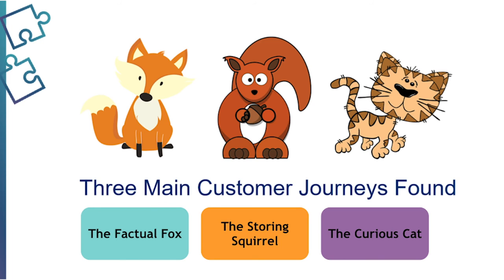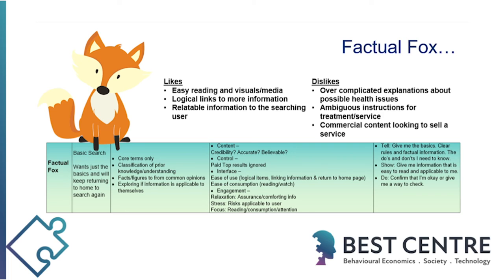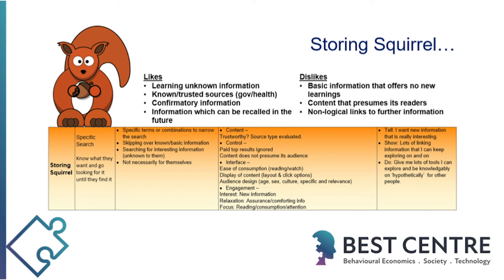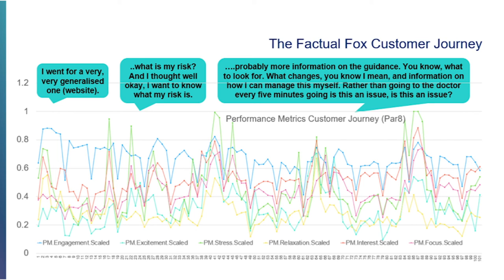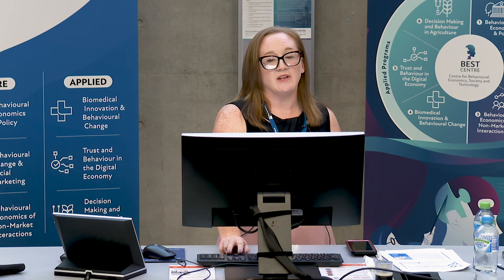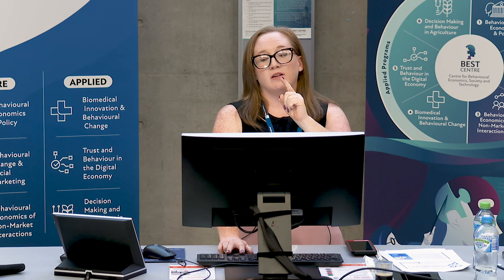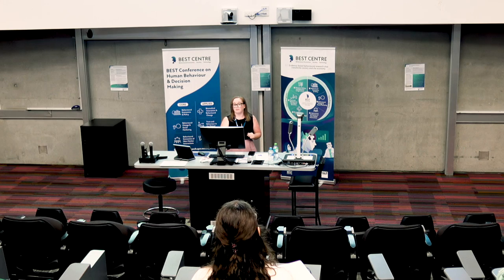The three main customer journeys found were the Factual Fox, the Storing Squirrel, and the Curious Cat. The Factual Fox was looking for a basic search, seeking generic information they could apply to themselves, using only core search terms. The Storing Squirrel knew what they wanted and went looking for it, though wasn't sure they could find it. The Curious Cat was an open guided search. The Curious Cat was perhaps most interesting, because they wanted exciting new information but didn't want shock value — whereas in social marketing there's often a shock element to raise the risk factor and prompt people to get a check.